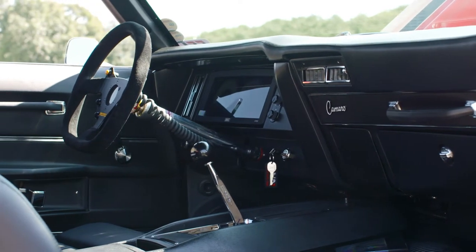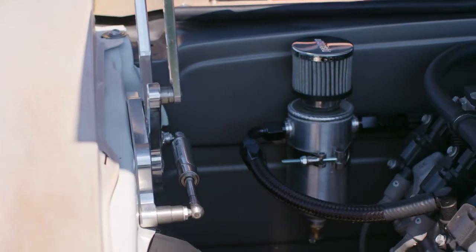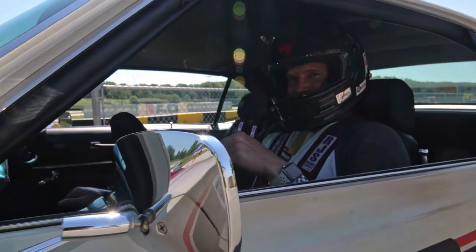It's a 1969 Camaro Tribute RS — it was originally just a V8 coupe. He sold me on this patina concept and because I knew what he could do with paint, I let him do it.